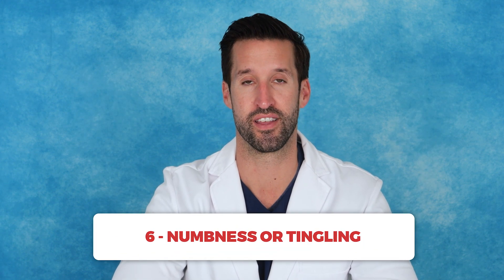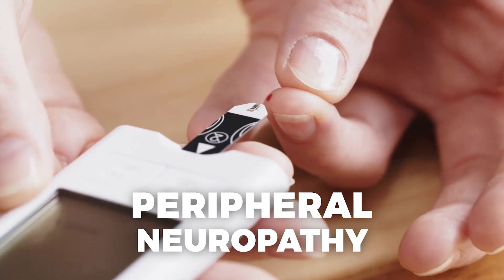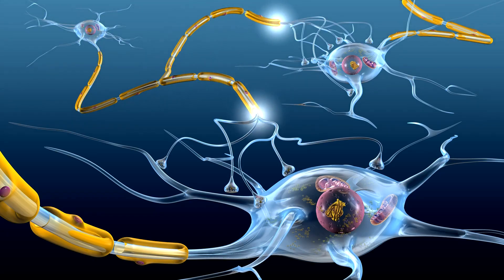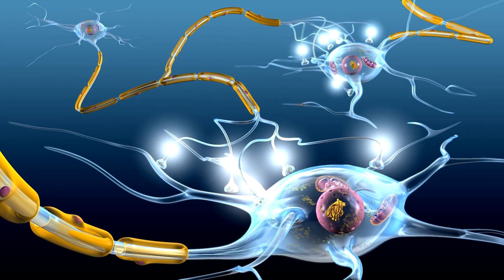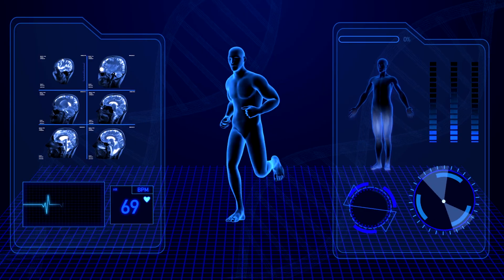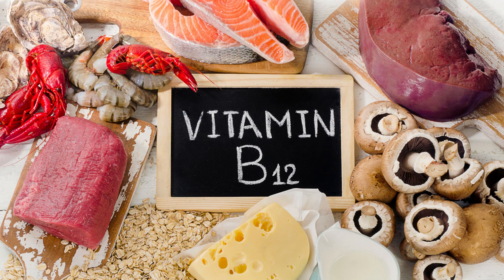Number six: numbness or tingling. Persistent numbness or tingling in the feet can be a sign of peripheral neuropathy, often associated with diabetes or vitamin deficiencies. Specifically, a lack of vitamin B12, vitamin B6, and vitamin E, as these vitamins play key roles in nerve health. A lack of vitamin B12 is especially common in cases of peripheral neuropathy, as it's essential for maintaining the protective covering around the nerves. Vitamin B6 is needed for proper nerve signaling, but it's important not to exceed recommended doses, as too much B6 can also lead to neuropathy. Ensuring adequate intake of these vitamins can help support nerve function and potentially reduce symptoms like numbness and tingling.